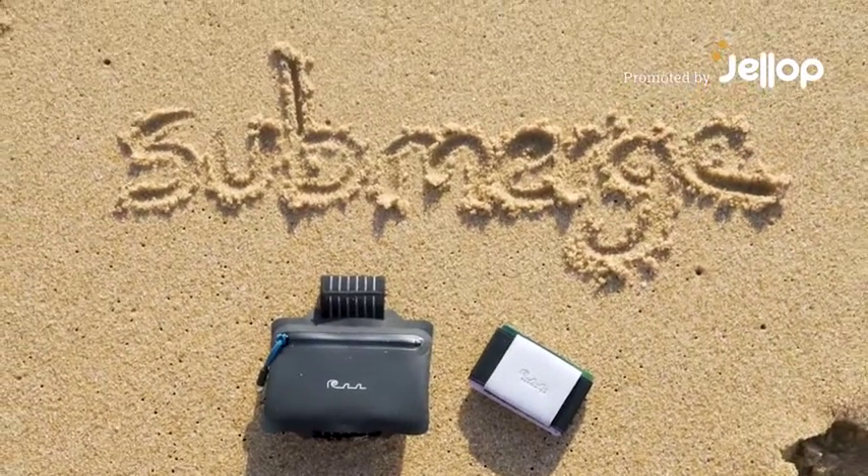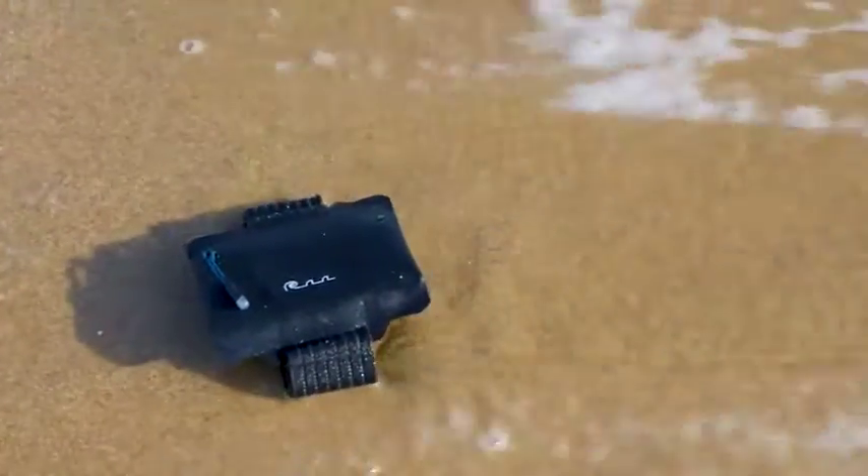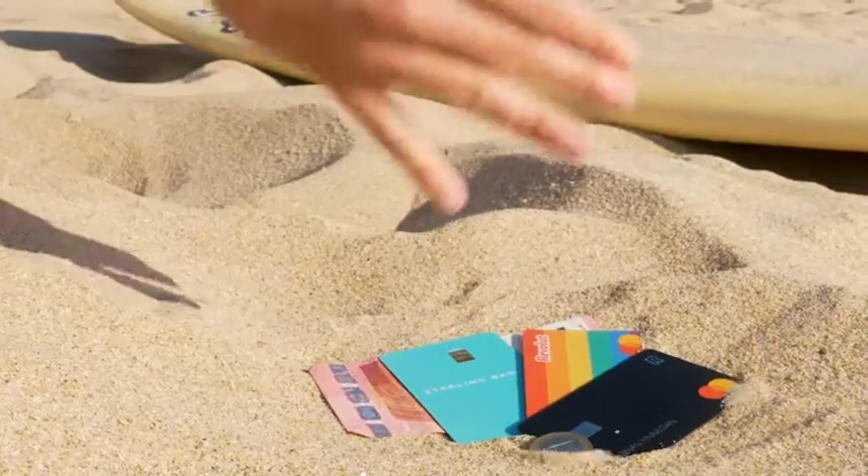Hi, my name is Ronan Finnegan and I created Submerge Wallets. But traditional wallets aren't designed to be carried in the ocean or exposed to the elements. I was fed up with leaving my valuables hidden in the sand.